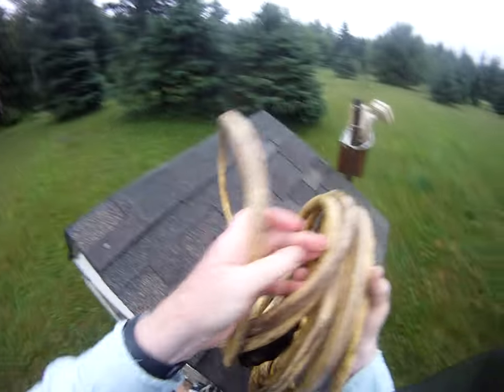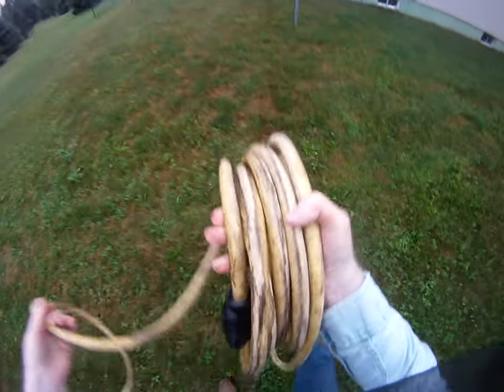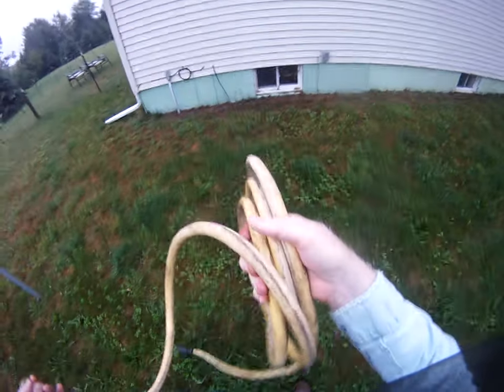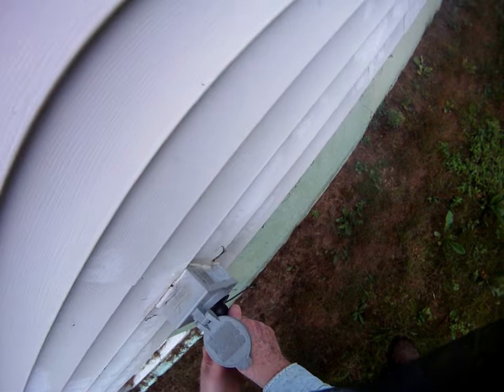Of course, now it's going to start raining. I'm going to get it all wet.